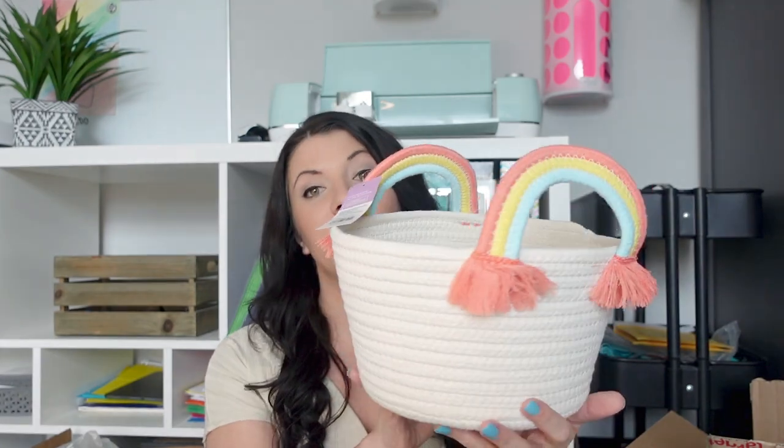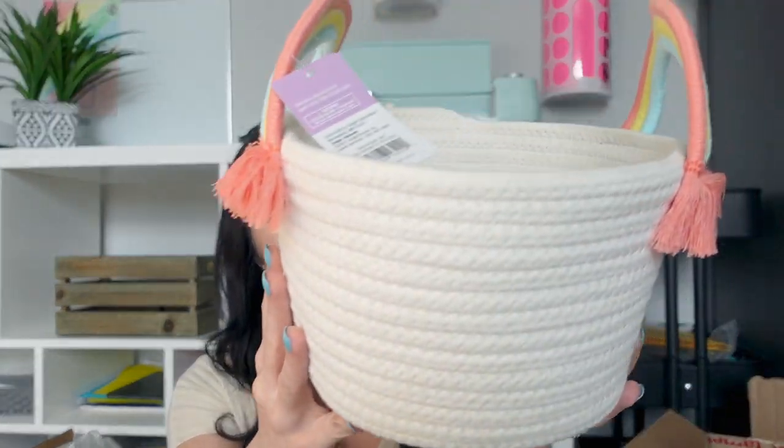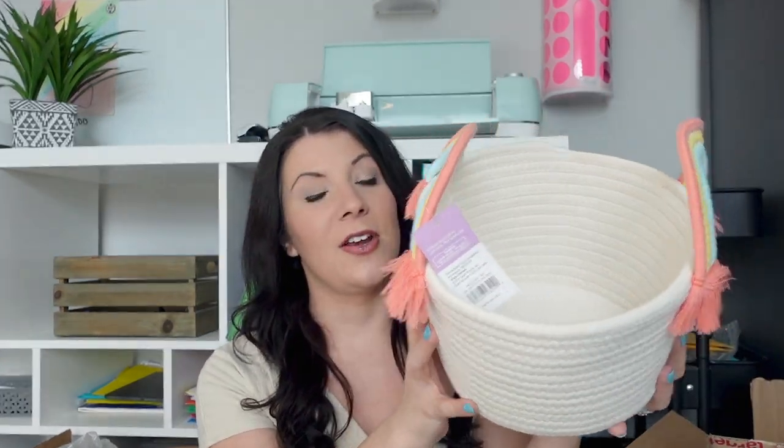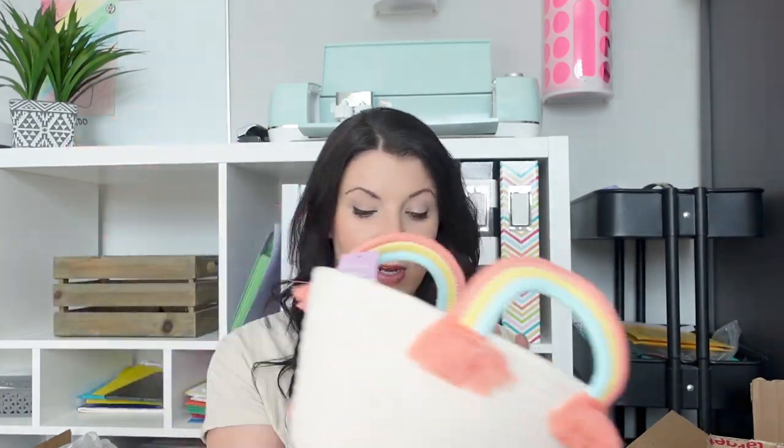This one is for my middle daughter Mila who is seven. It's a cream colored woven basket with rainbow handles. She loves everything bright and pink and rainbows and butterflies, so I thought she would love this, and I know she'll use it in her room after Easter as well.